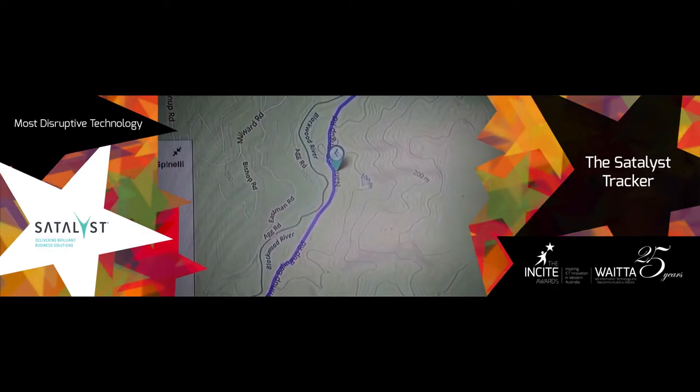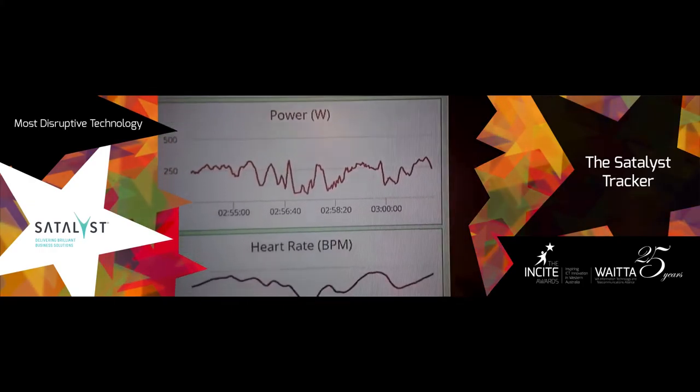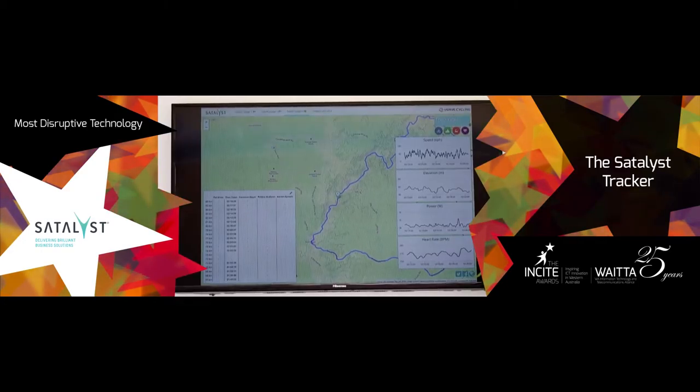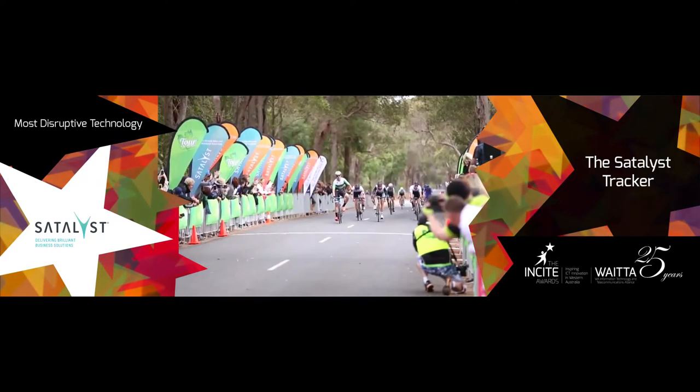The tracker ingests data, uses cloud-enabled analytical tools to enhance the experience for spectators, commentators and race managers. With a web-based portal to watch the race live, real-time data and map display.